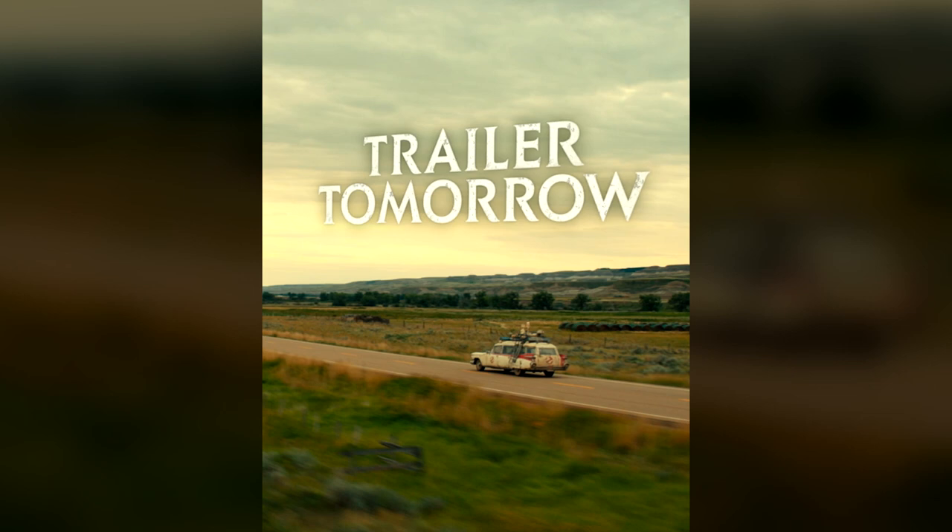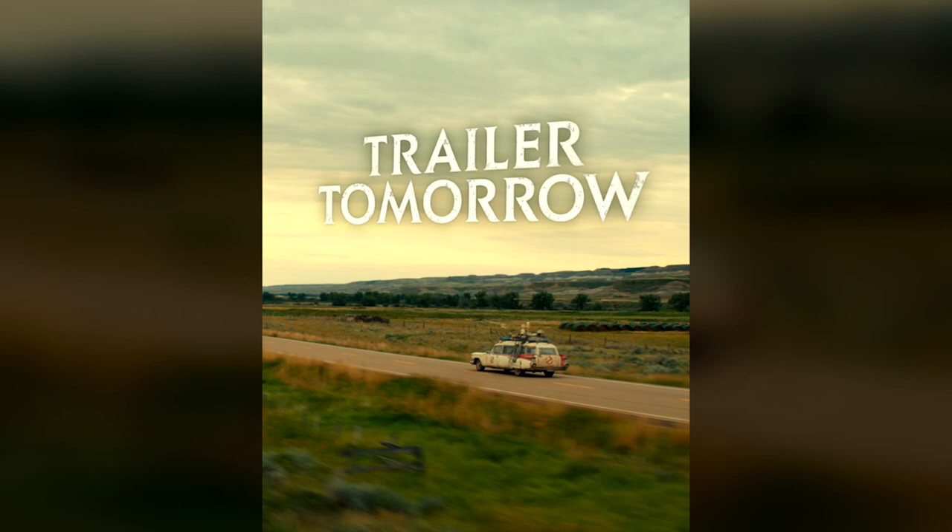Hey everybody, Jason here of GhostbustersNews.com, and as always Ghostbusters News right here on YouTube. And if you haven't heard it by now, tomorrow we are getting a brand new trailer to Ghostbusters Afterlife.